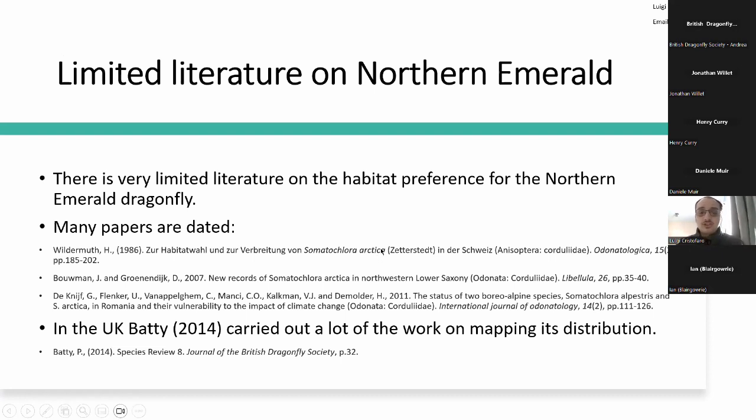One of the main issues surrounding northern emeralds, and why it is important to study them, is that we have very limited literature. Many of the papers — especially peer-reviewed ones — are very dated and potentially contain outdated information. This problem is even greater in the UK, where we have even less literature about the species' distribution, much of it coming from species reviews from the British Dragonfly Society itself. There is clearly a great need to study the species in greater detail.